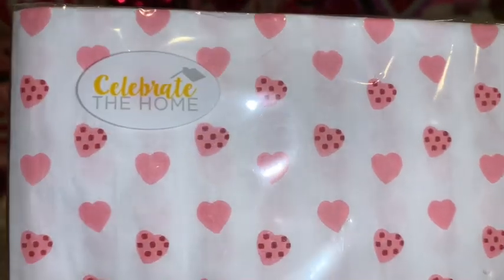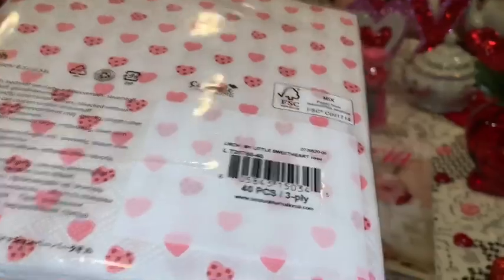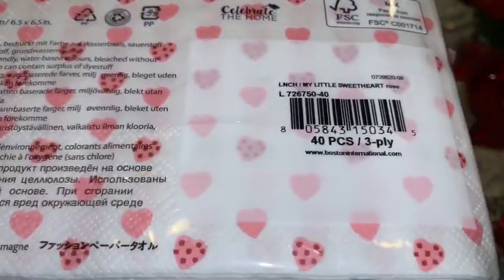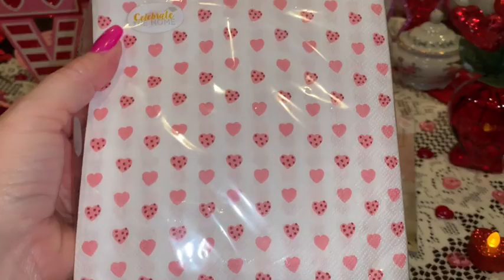From TJ Maxx I got this big pack of Valentine napkins. I just love the little pink baby hearts all over them — so cute and dainty and adorable. I love cutesy napkins and I carry them with me all the time. This is a really large pack for only $3.99 — I just thought they were so adorable.